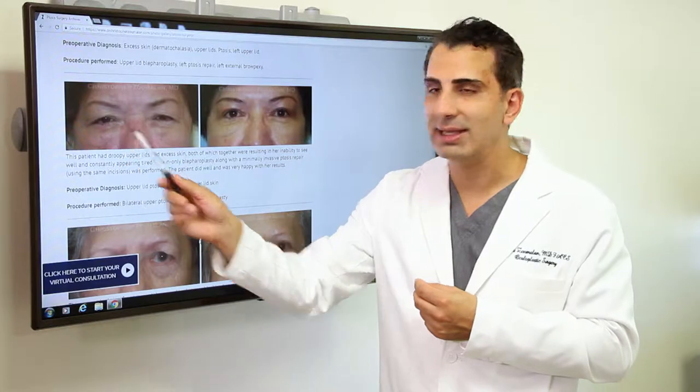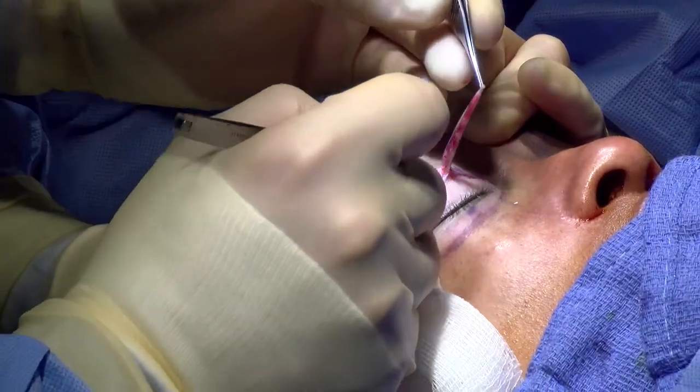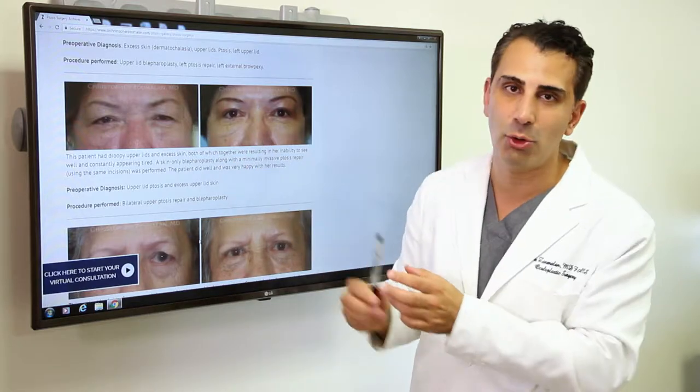The reason that she has ptosis is the eyelid itself is in normal position, but she has extra skin that's draped over. So she underwent an upper eyelid surgery which qualifies for a ptosis repair in her particular case, because her eyes are now more open and she can see well.